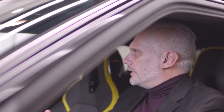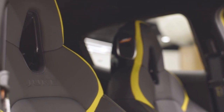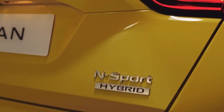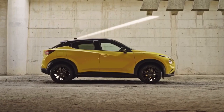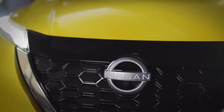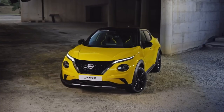We have to really think about how do we maximise the Juke DNA. And I think by adding these expressive colours, really cool aerodynamic efficient wheels, this super iconic and expressive interior with this super new instrument panel with all the technology — I think that really accentuates what Juke stands for.